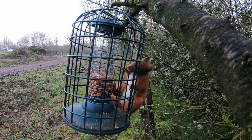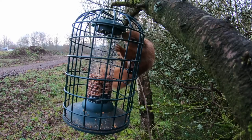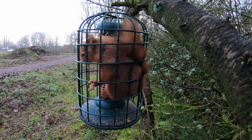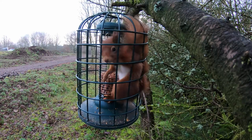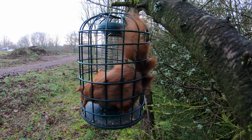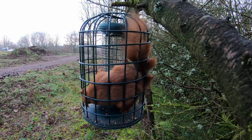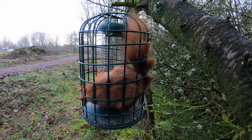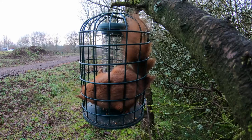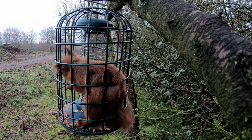Initially it seems as though the squirrel proof feeder is doing its job, but then the shortcomings of the design are revealed and the squirrel manages to get in. It explains why the peanuts have been going down at such a fast rate compared to previously. We're not sure whether it's always the same squirrel or whether there's more than one that have learned this trick, but once getting in, it certainly seems to enjoy a feast.